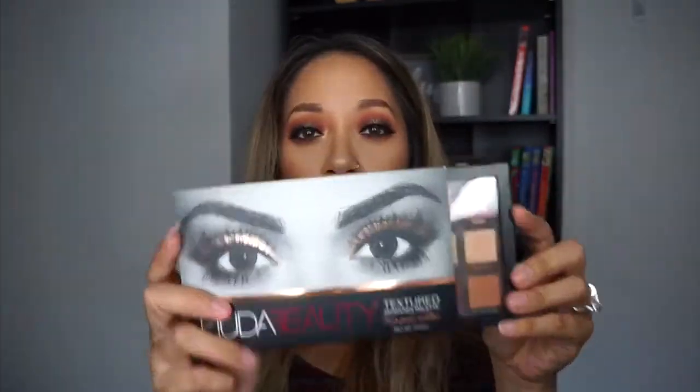Hey guys, welcome back to my channel! Today I did a look featuring two palettes — not one but two. I did an eye look using these two palettes. This palette is the Huda Beauty Rose Gold Edition — this is not the remastered one. I hate when companies do that; I just spent $65 on this one and then they go and remaster it. Why? That sucks, don't do that.